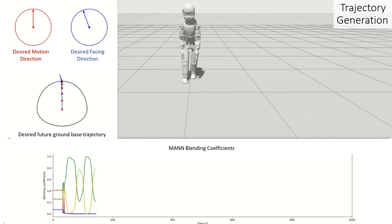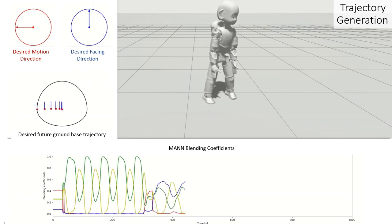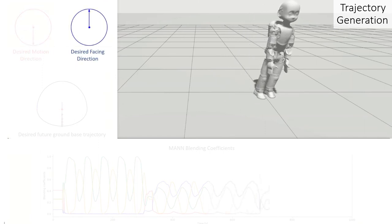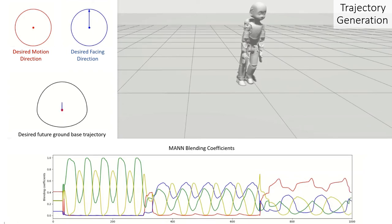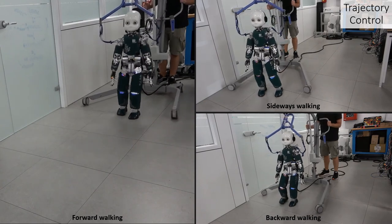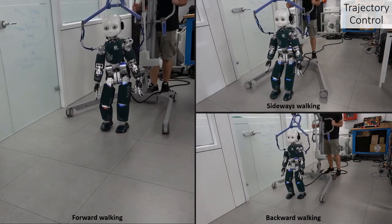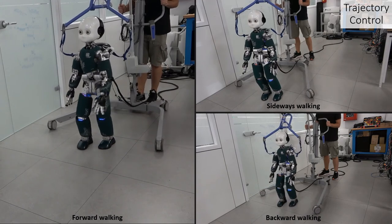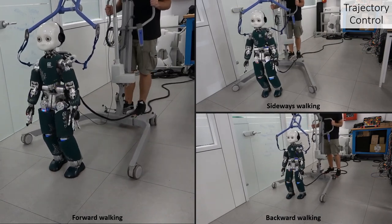We train a mode-adaptive neural network on the retargeted dataset. At inference time, users can interactively generate trajectories for the robot by specifying the direction in which they want the robot to move and the direction towards which they want the robot to point. Gait generation and transitions between different walking patterns are entirely handled by the network. We succeed in the execution of human-like trajectories on the iCub humanoid robot by making use of hierarchical state-of-the-art locomotion controllers. The footstep plan is directly retrieved from the network prediction, and the output of the network also includes the postural term for the whole-body torque control layer, responsible for the improved human-likeness of the overall robot motion that you may notice in the video.